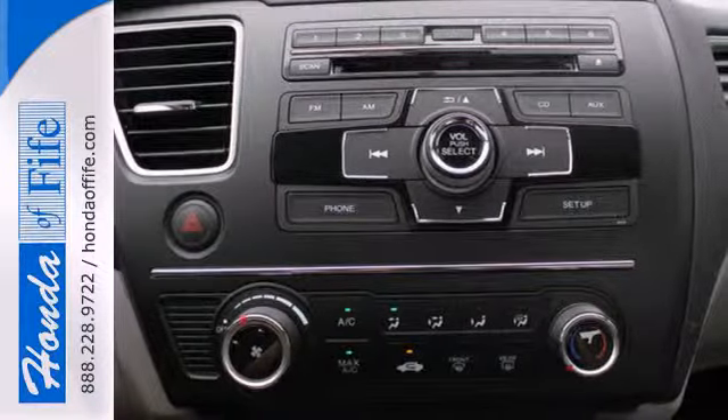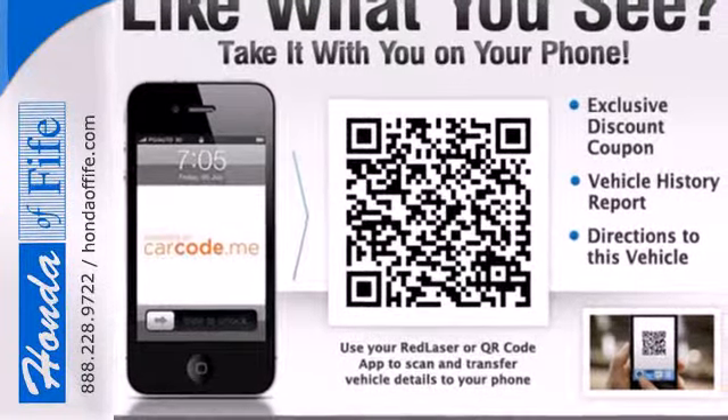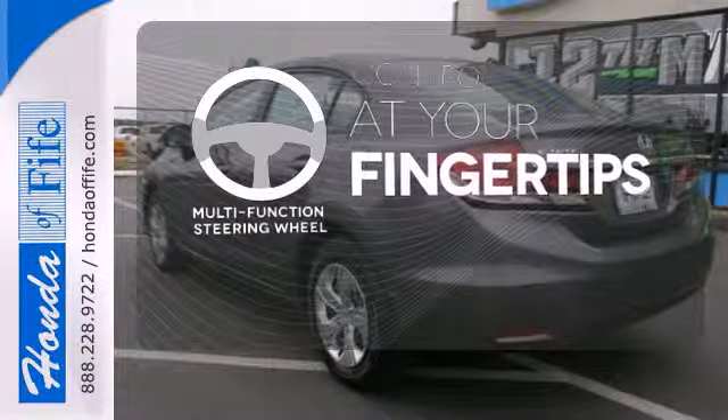Surround yourself in safety with the wide viewing angle of the side mirrors, brake assist, and stability and traction control. A multifunction steering wheel puts control at your fingertips.